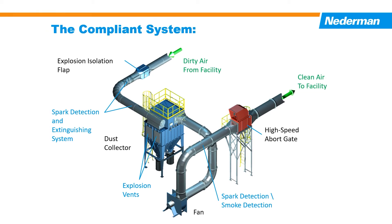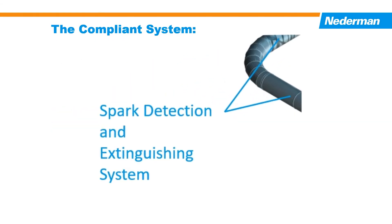For wood processing applications, the NFPA 664 standard prescribes how a central dust collection system should be designed, operated, and maintained to reduce the chance and severity of a combustible dust event. An NFPA-compliant system includes a spark detection and extinguishing system to prevent ignition sources — normally created by machine malfunctions — from entering the dust collector.